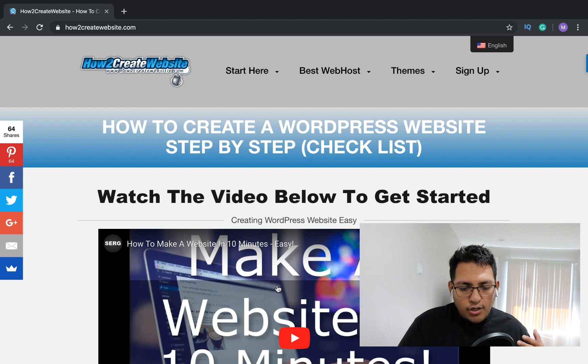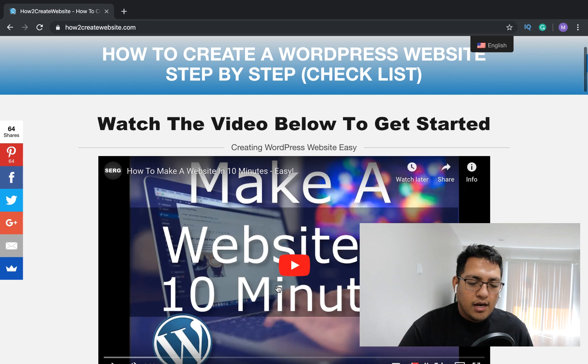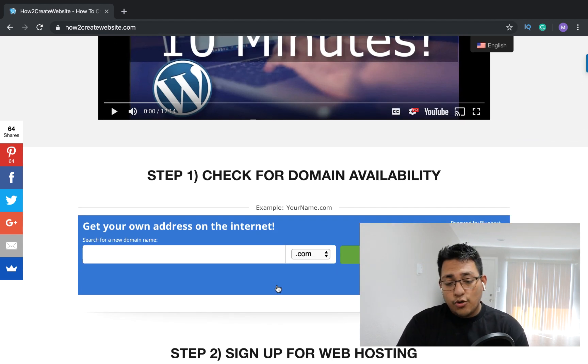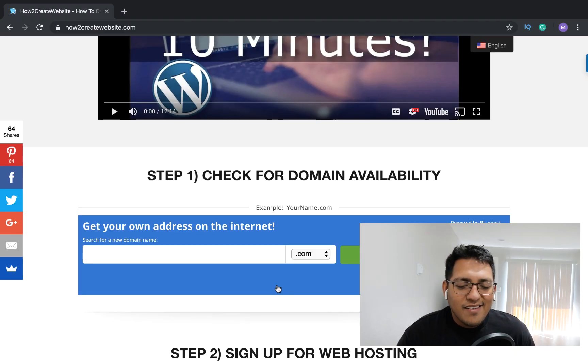Just go to the homepage and it'll take you to the 'How to Create a WordPress Website Step-by-Step' checklist. I have a video up there and I will be posting the video I'm doing right now to it as well. Let's go to Step 1: check for domain availability. So what you're going to do is actually check for domain availability.